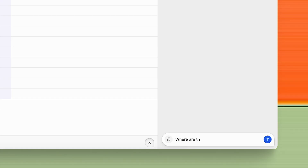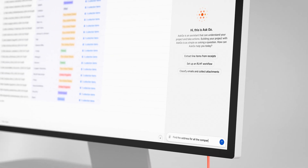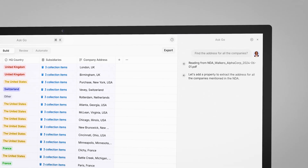Now I want it to tell me where they're headquartered. Before, you had to know how to prompt and learn the ins and outs of v7go. With Ask Go, things are much simpler. Now you can set up, modify, and improve your workflows in natural language. Better yet, Ask Go can build your project and improve your prompts in multiple languages.